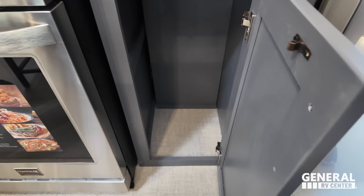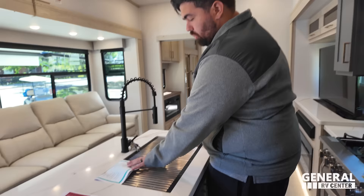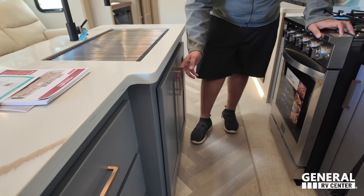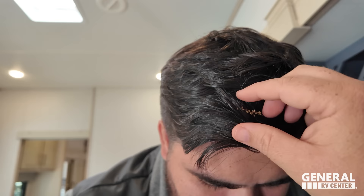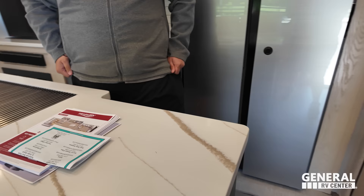Those controls are for the TV and the lights. Over here you have a nice extension faucet, big single-bowl sink with a little drying rack insert. Solid surface countertops that look really nice throughout the whole kitchen. I love the kitchen cabinet colors in here — two-tone — they contrast really well. Nice storage all the way down.